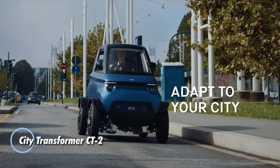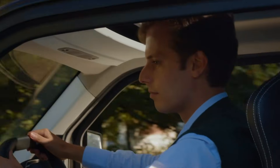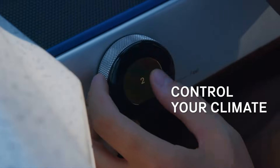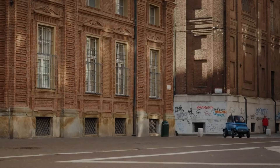The City Transformer CT-2 is a compact electric microcar built to tackle the challenges of urban mobility. Its standout feature is its adjustable width, narrowing to just one meter for easy parking and navigating tight spaces in the city, while expanding to 1.3 meters in performance mode for better stability at speeds of up to 90 kilometers per hour.